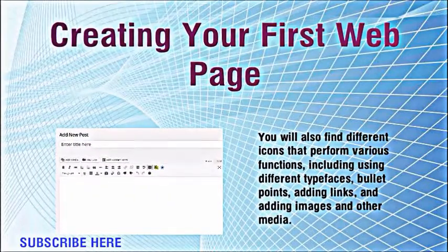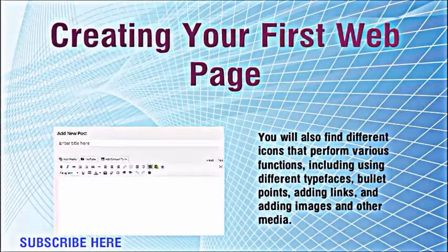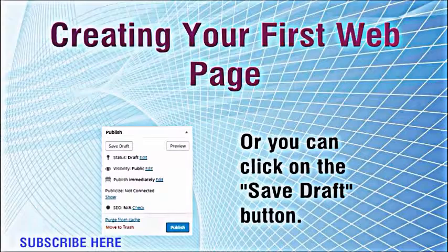There's a space for the headline or title and a box underneath for your content. You will also find different icons that perform various functions, including using different typefaces, bullet points, adding links, and adding images and other media. WordPress will automatically save drafts as you build your web page, or you can click on the save draft button.